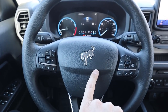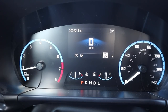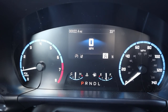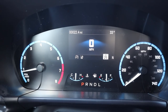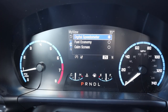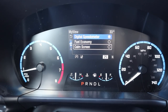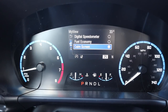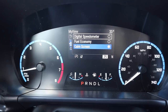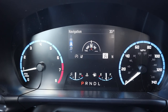Here's the center gauge cluster — RPMs on the left, speed on the right. I like the overall design and how it has that blue undertone with the RPMs and speed, with red for the redline. The center screen is a digital readout. I love that they have a calm screen option — like what they have in the Lincoln — so if you just don't want anything displayed, you can have it blank.